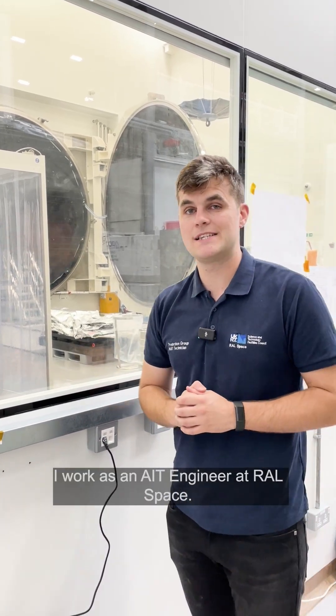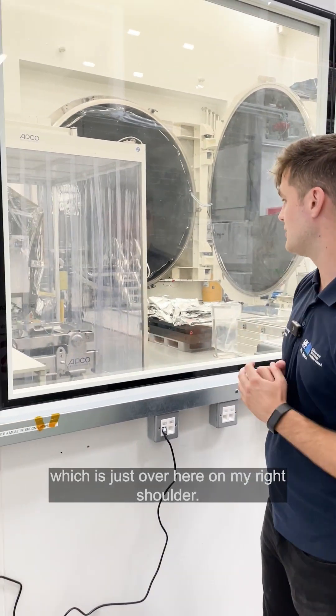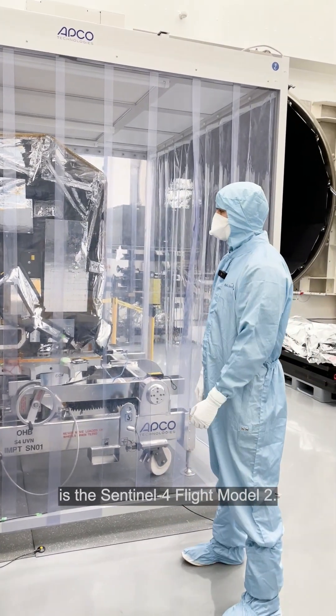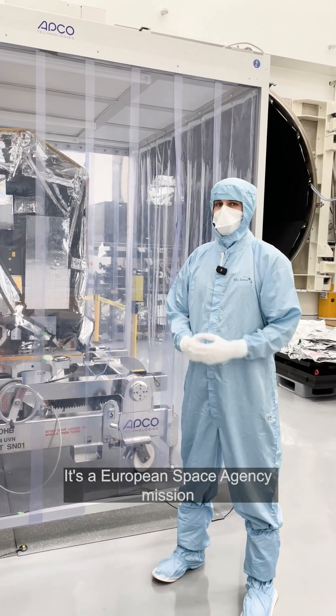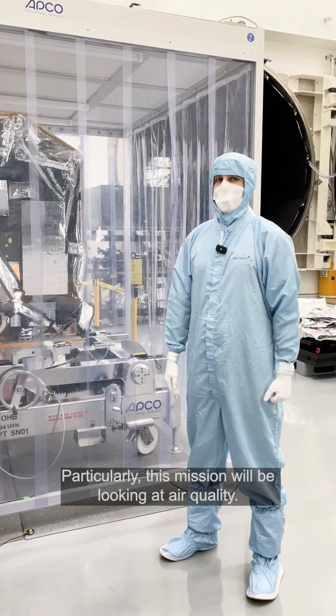Hi, my name is Will Kingett. I work as an AIT engineer at RAL Space. One of the big projects I'm working on at the minute is Sentinel-4, which is just over here on my right shoulder. This part on top of the table is the Sentinel-4 Flight Model 2. It's a European Space Agency mission for the Copernicus programme. This mission will be looking at air quality.